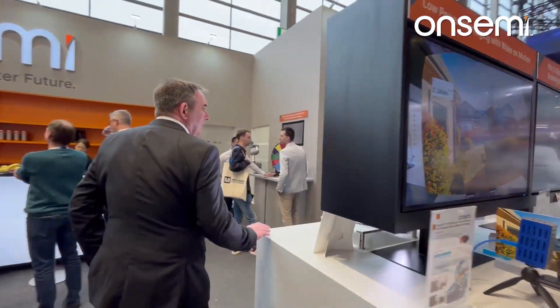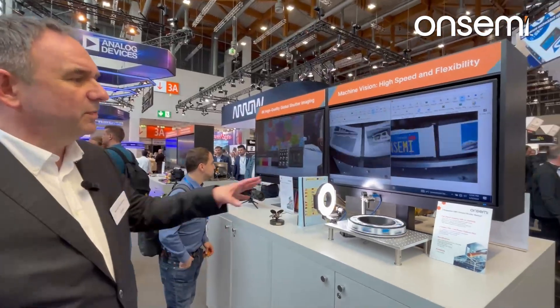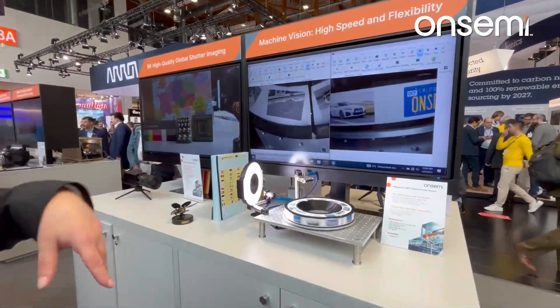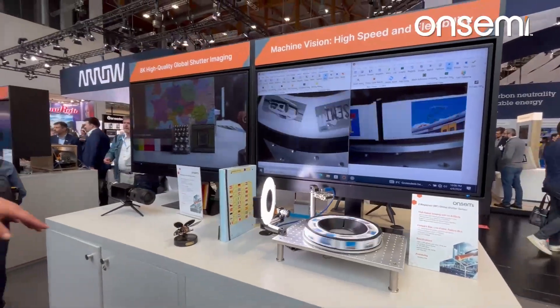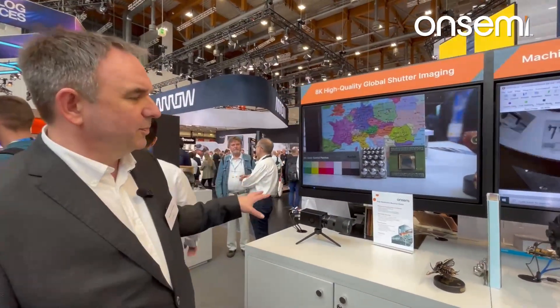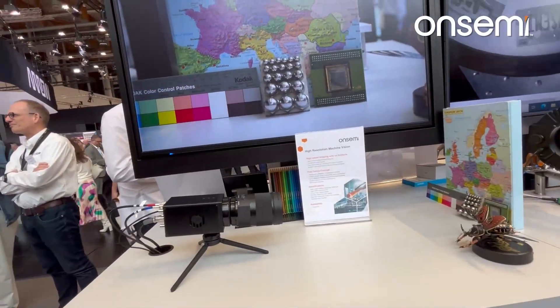Around the corner we have some machine vision sensors. A 2 megapixel global shutter — the economy version — going on a spinning wheel with very high flexibility. And here we have an 8K high speed sensor with very high resolution and a global shutter.